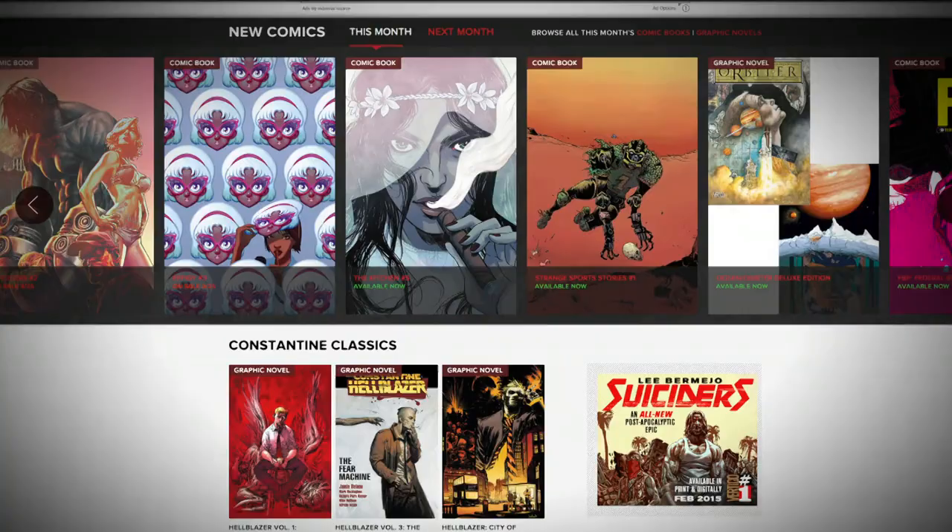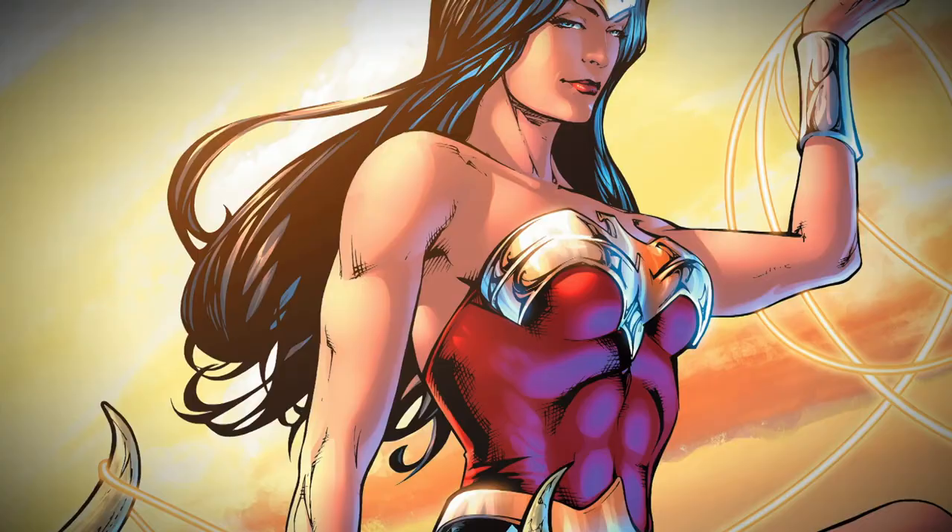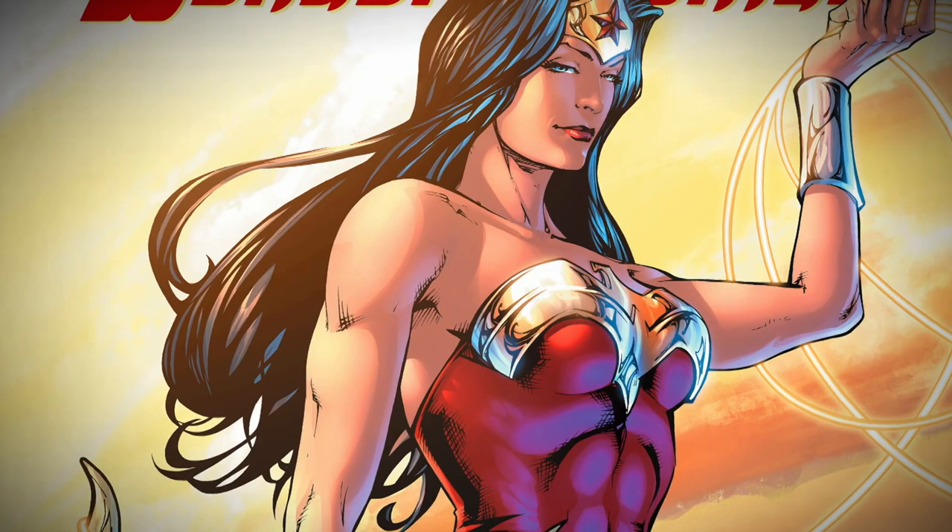Soon she found herself freelancing for established labels like Vertigo and DC Comics, writing about the adventures of the most recognizable female character — Wonder Woman. I do want to show there's diversity. When I write stories, I am acutely aware of ethnicity and gender bias and things like that, so that definitely enters into the story.